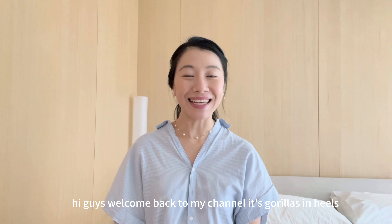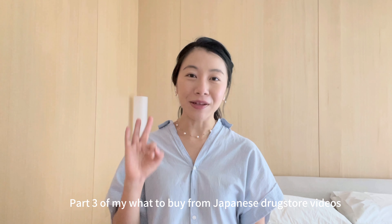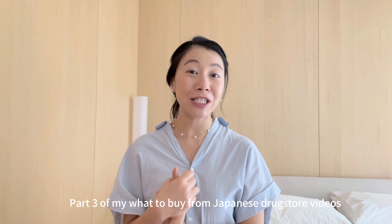Hi guys, welcome back to my channel Gorillas in Heels. It's been a while and today I'm really excited to share with you part 3 of my what to buy from Japanese drugstore videos.